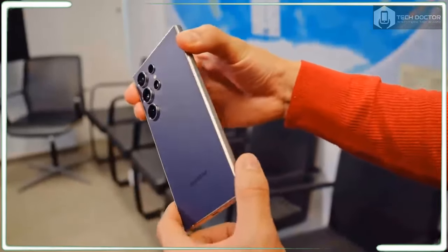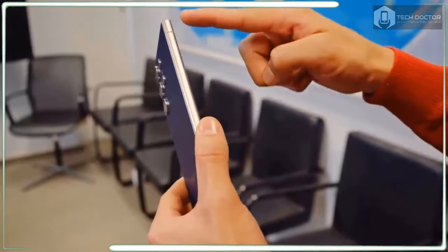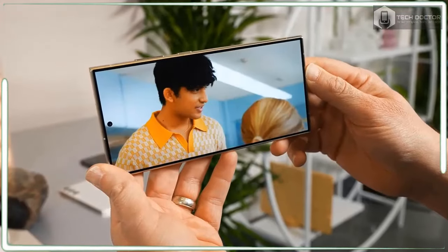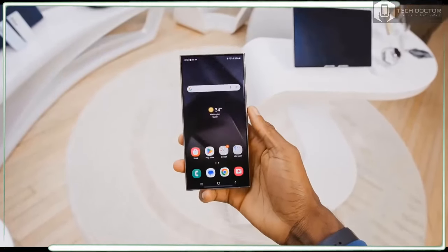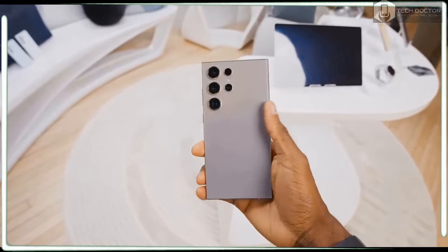Not so cool is the Galaxy S24 Ultra's $1,300 US price. It's $100 more than the Galaxy S23 Ultra and iPhone 15 Pro Max, making it the priciest flagship yet that's not a foldable phone. You also lose the 10x optical zoom from Samsung's previous Ultra, replaced with a less powerful but sharper 50-megapixel 5x telephoto lens.